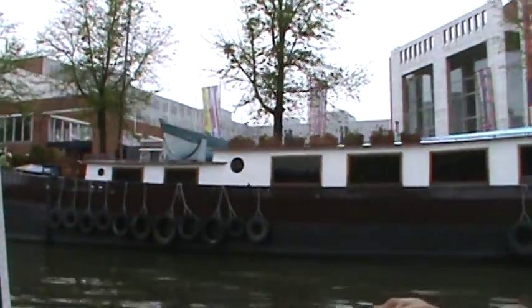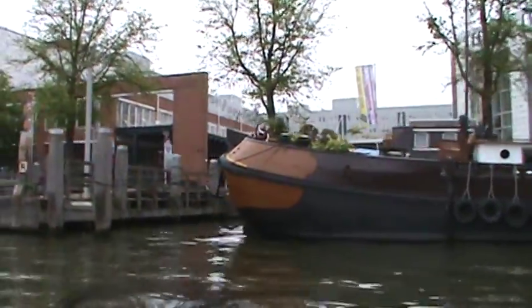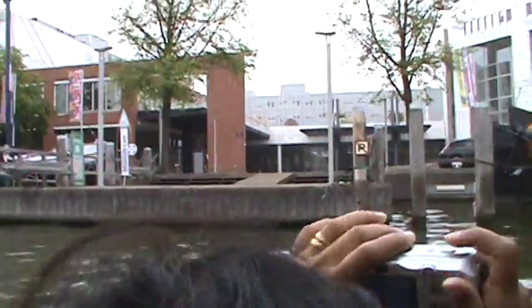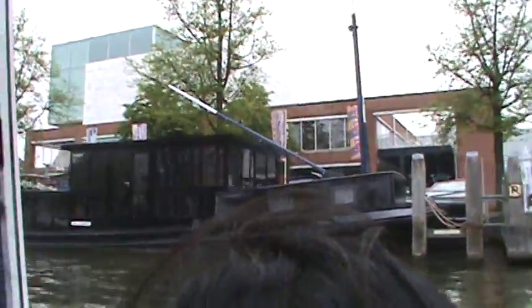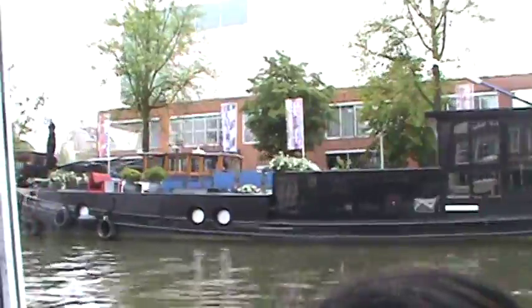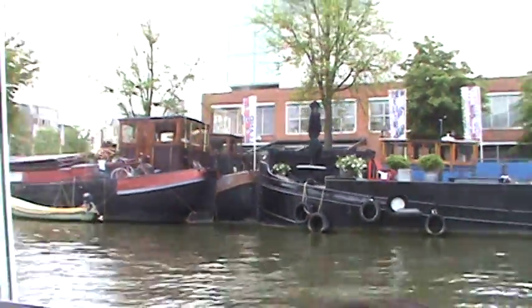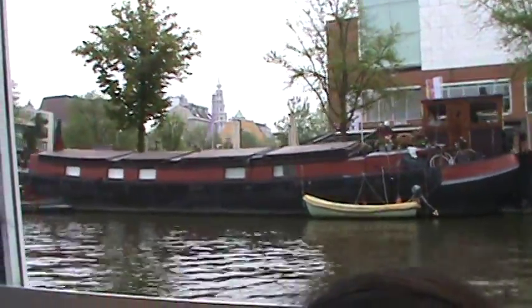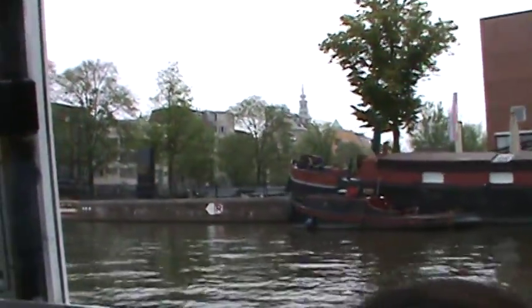Here on the right you see the Stopera. The Stopera is the combination between the Stadhuis — that's a town hall — and the opera. They combined the two functions trying to save some money, but it didn't really work out. This building with the two functions combined cost 10 million guilders — that's 4.5 million euros — more than what they had planned originally.